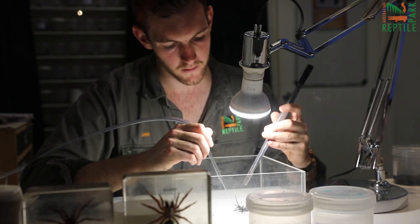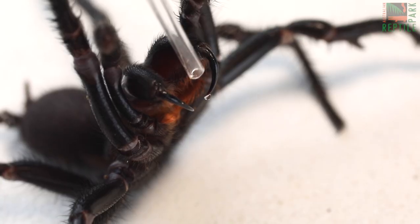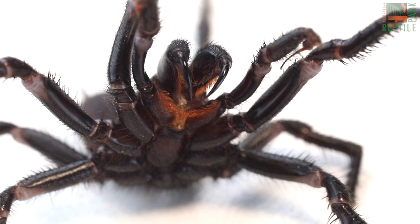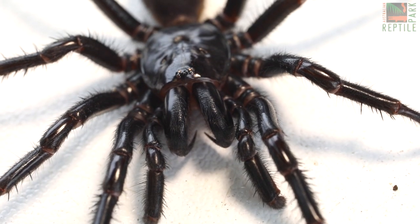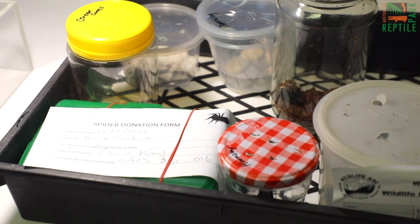Here at the Australian Reptile Park we are the only place worldwide that actually milks funnel web spiders for their venom to make life-saving antivenom, and we've been doing this since the mid-1970s. Since antivenom has become available there hasn't been a single fatality from a funnel web spider. It takes 150 funnel webs to make one vial of antivenom and we rely on public donations to keep the program going.